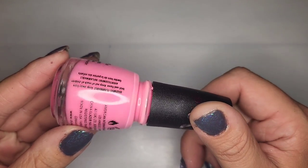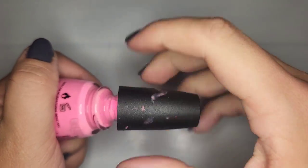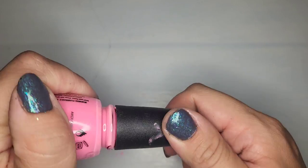Another China Glaze — this one is called Bottoms Up, a really pretty pink. Checking the condition... we're actually in good shape so I'm gonna keep that one.